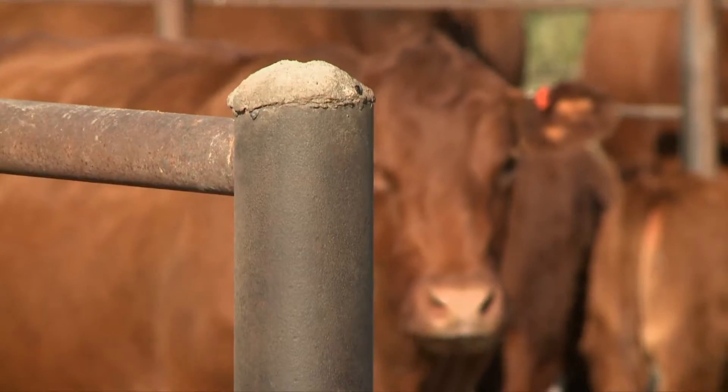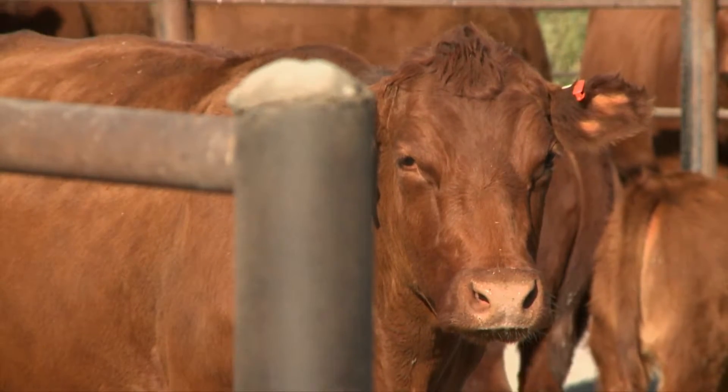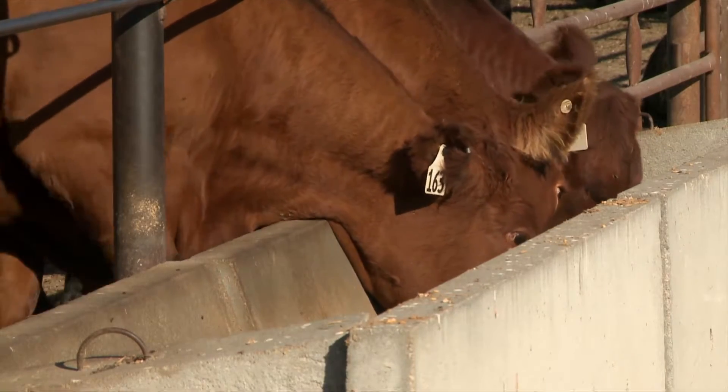We want to develop the ration based on what's economical, based on our feed resources available — which is really going to vary depending on where producers are in the state and what they have available to them. What part of the herd are you looking at putting into the dry lot situation?